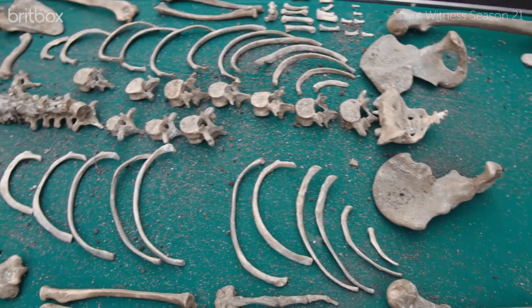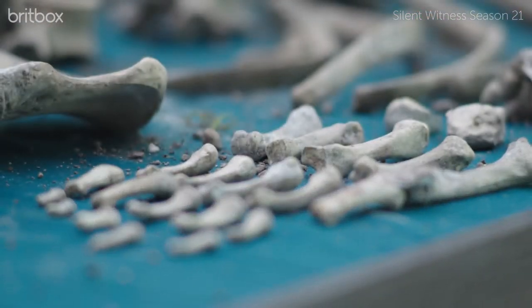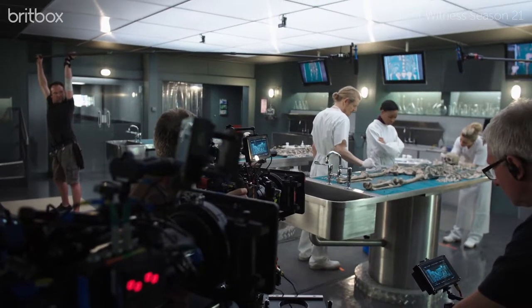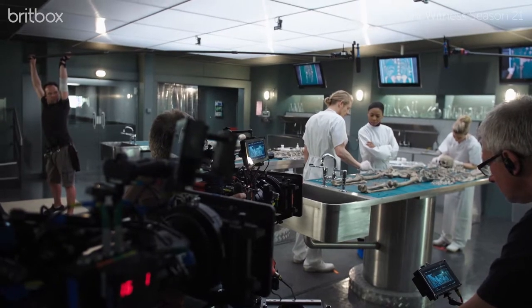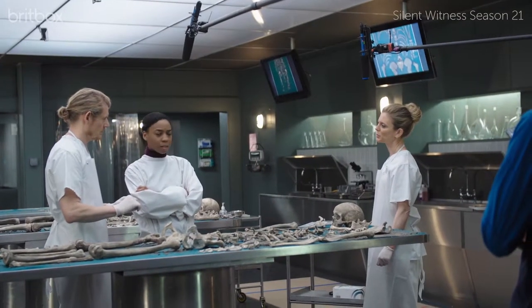These bones are laid out in an anatomical manner so that you can work your way through them — you can go from top to bottom, look for injuries, look for damage, look to see what they can tell you about what happened to the person. What we also found was a series of unhealed fractures across the knuckles of the right hand. A punch, maybe.